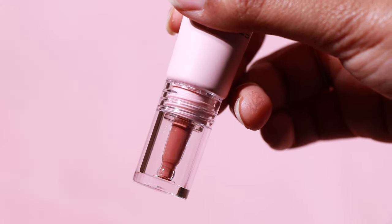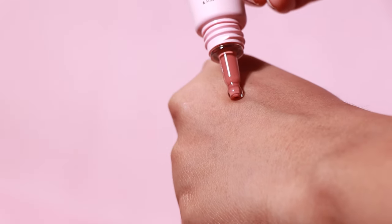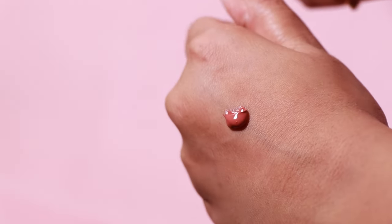You only need a dollop of this gel tint, but the applicator and I are frenemies. I love the millennial pink and blue packaging, love the aesthetics, but I hate the applicator — you have to be cautious while squeezing the tube because you will end up with more than a dollop. Even though it is a tint, when I remove the color it doesn't stain my lips like a regular tint.